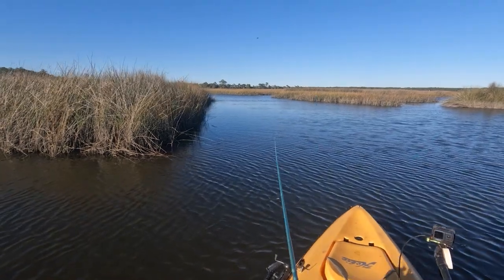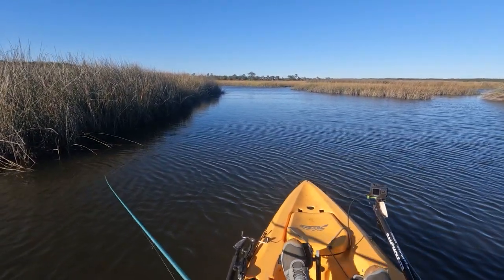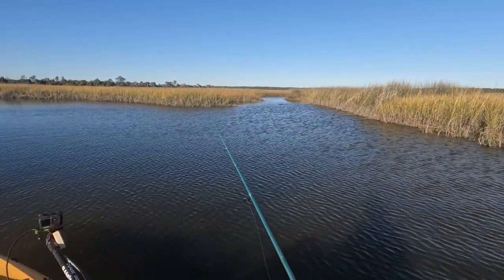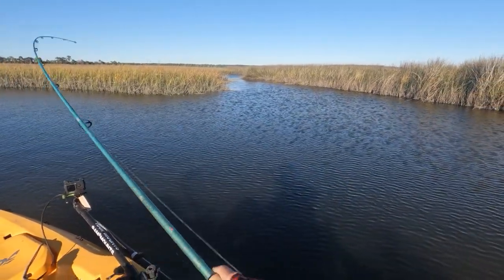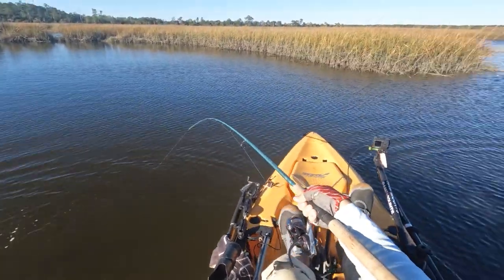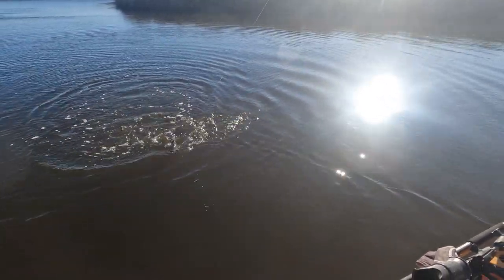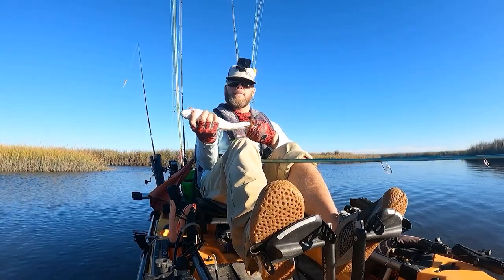I switched to the kicker crab because of these shallow banks — you can see these shallow mud flats along the side of some of these grass lines. That's where the redfish are sitting, and I can bump the kicker crab along the bottom of those shallow areas without making a lot of disturbance. I got one! A red right there in that cut — let's go! A pretty little redfish on that kicker crab!